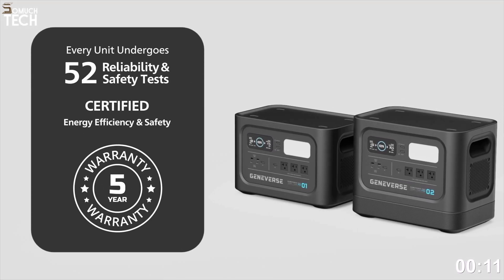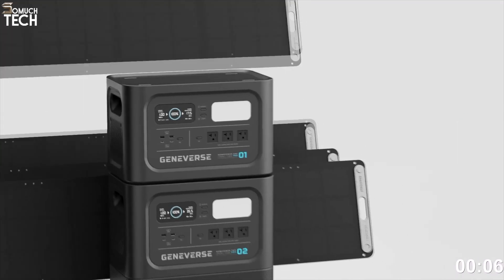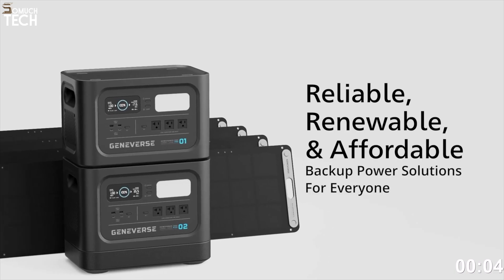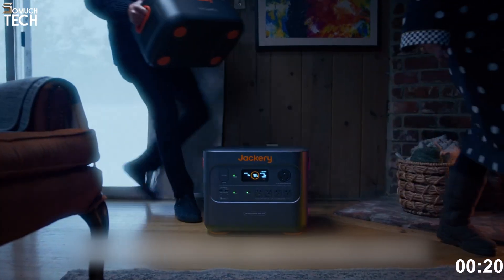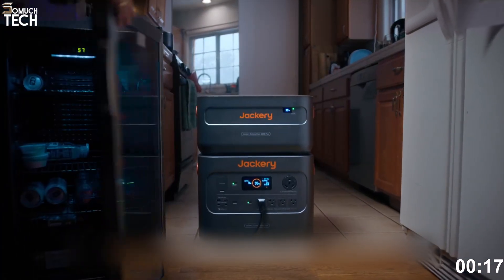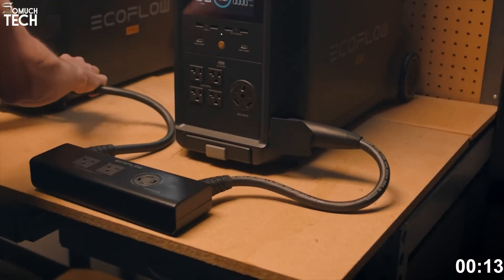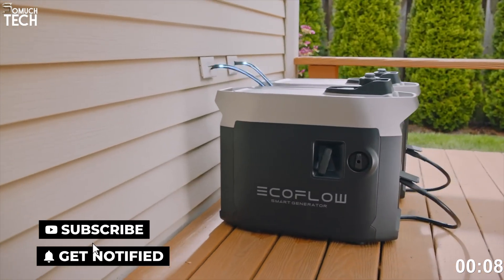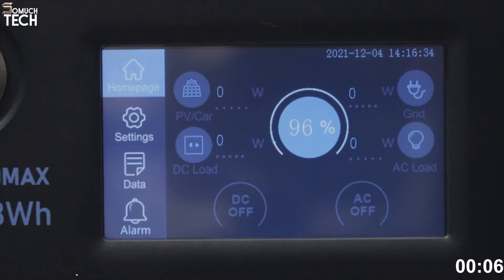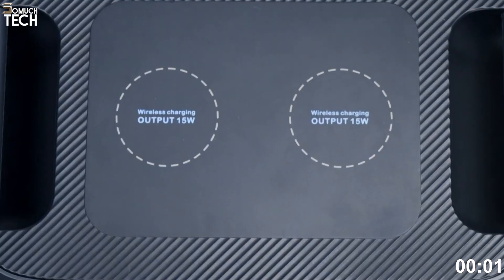Priced at $2,299, the Geniverse HomePower 2 Pro is ideal for homeowners who want a quiet, no-fuss solar backup with enough power to last through multi-day outages. That's our deep dive into the best five solar generators you can buy right now. Whether you need backup for your home, power for your RV, or just want energy independence off the grid, one of these will fit your needs. If this video helped, be sure to like and subscribe to SoMuchTech for more tech reviews. Check the links below to see the latest prices and deals. Thanks for watching, and I'll see you in the next one.